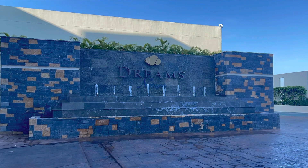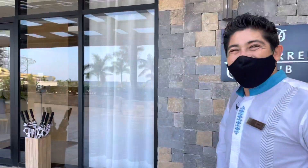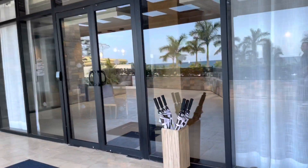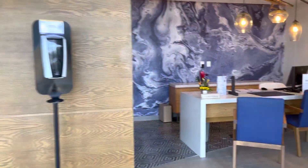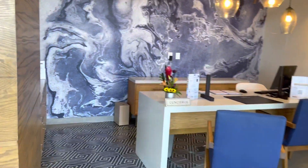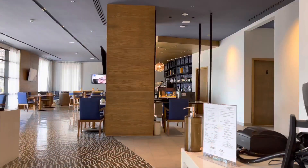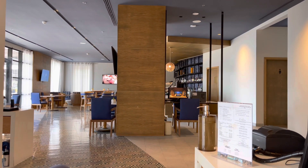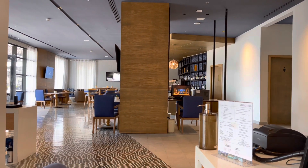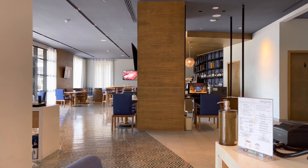Welcome to Dream Natura in Cancun, Mexico. This is the People's Club — we are VIP members, so we come over here to get checked in. We can get drinks and snacks here. This is a special guest area, so you have to have an access card to come in.